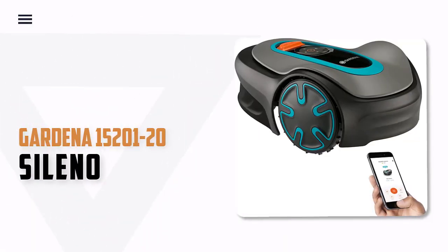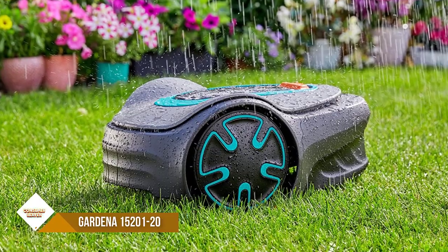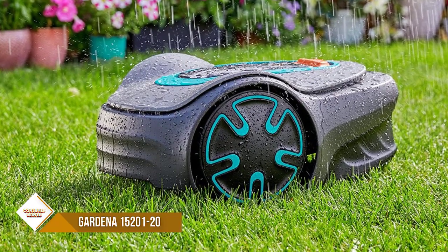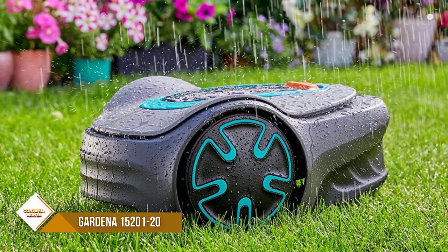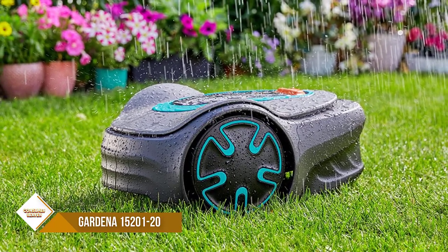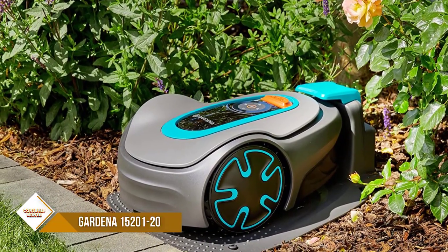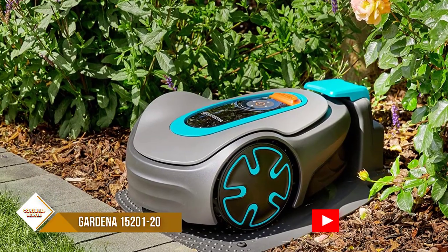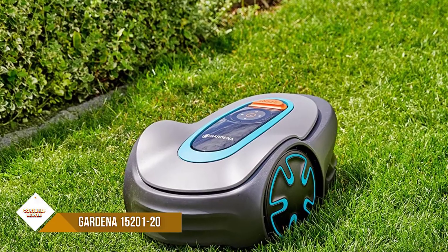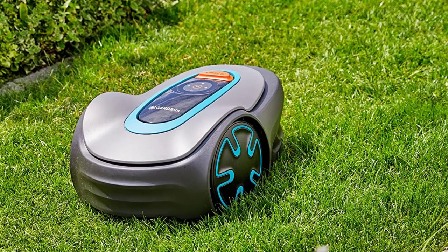Number 1: Gardena 15201-20 Sileno. Looking for a robotic lawnmower that can handle your small to medium-sized yard with ease? Look no further than the Gardena Sileno Minimo. This highly intelligent mower uses patented streak-free technology to give you a perfect cut every time and can be controlled easily via Bluetooth with the easy app control. Plus, the auto-schedule feature makes it easy to set up a regular mowing schedule that fits your busy lifestyle. And if you ever need to make changes to your mowing area, the easy config feature makes it a snap to adjust the boundary wire.